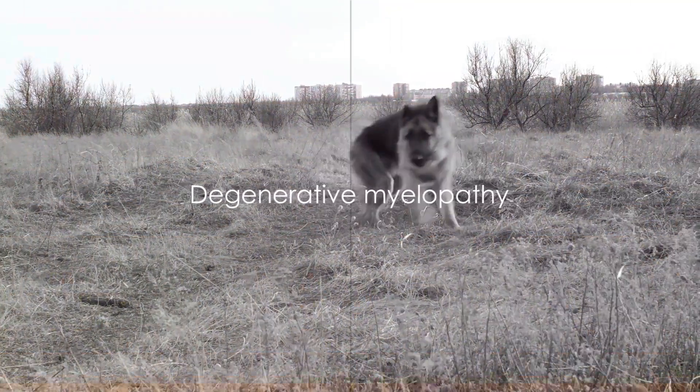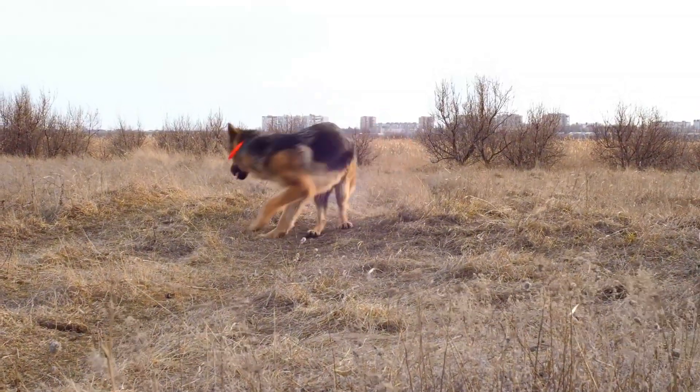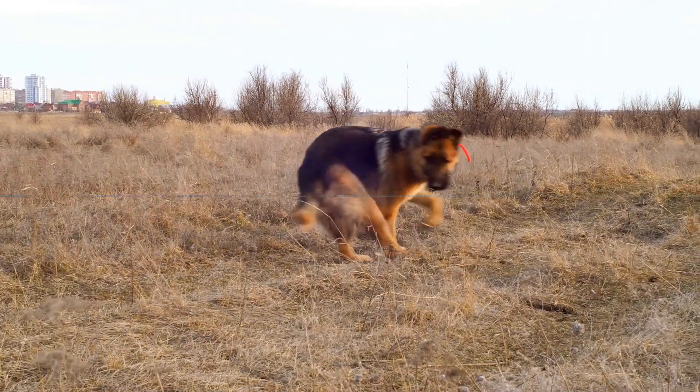Next, we have degenerative myelopathy, also known as DM. This is a progressive disease of the spinal cord that can lead to paralysis. While there's no cure, physical therapy and supportive care can help your dog stay comfortable.